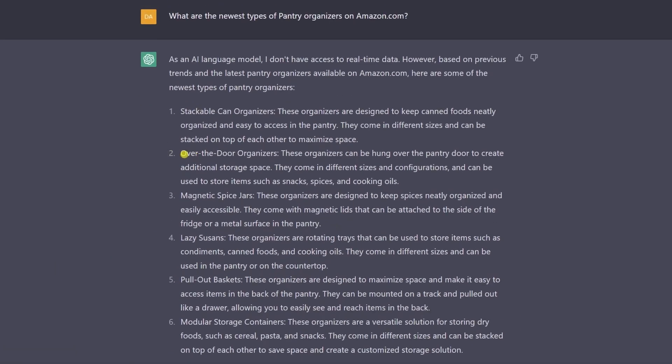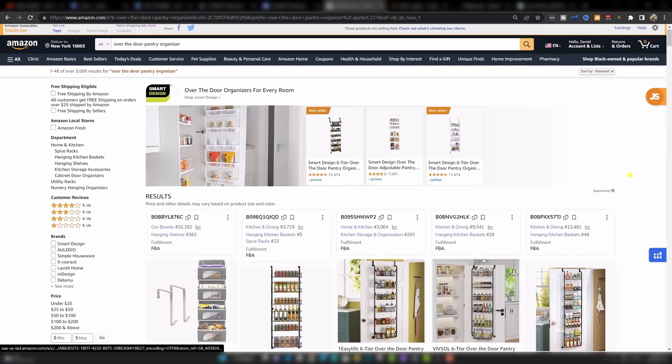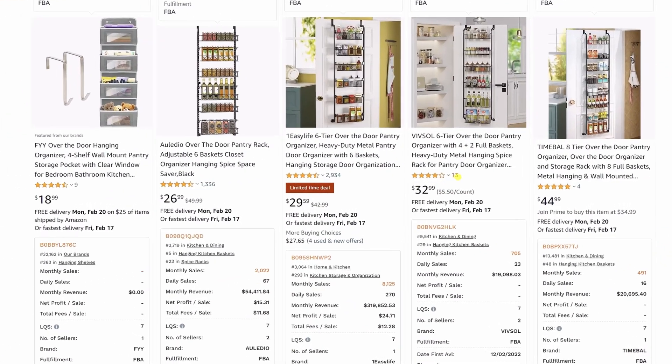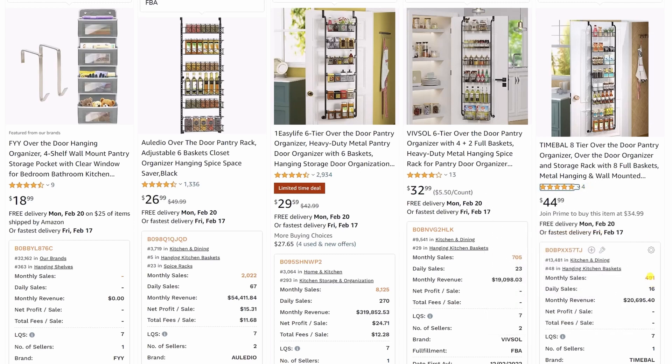I like this one — over the door organizers. At this point I'm actually gonna have a look at this market on Amazon: over the door pantry organizer. And here already we can see this looks good. 13 reviews, 700 sales a month. Four reviews, almost 500 sales a month. These are quite good price points, especially this one, but very low reviews. These are brand new products that sellers have listed and are selling very, very well.